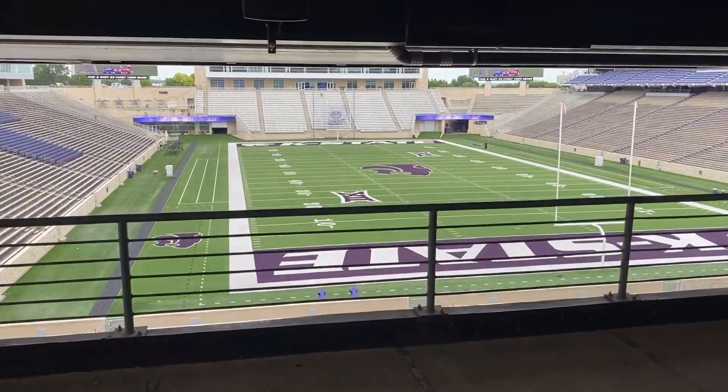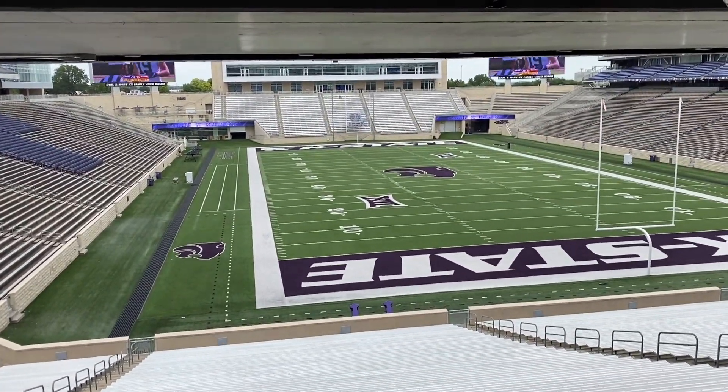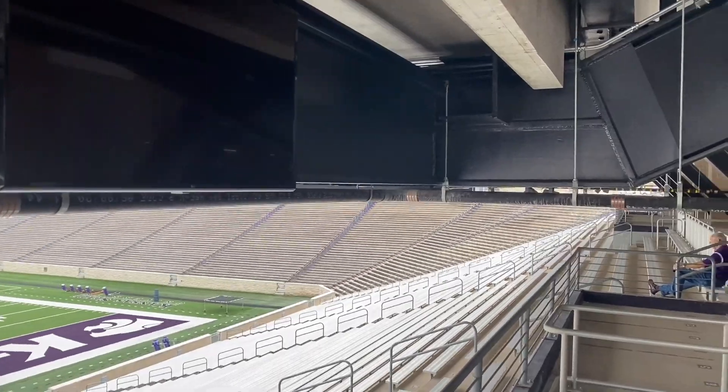Pretty cool view here, but let's say you're trapped behind some people and there's a big play you can't see. Well, never worry yourself because look — they put monitors everywhere. You can see the game from almost any angle.